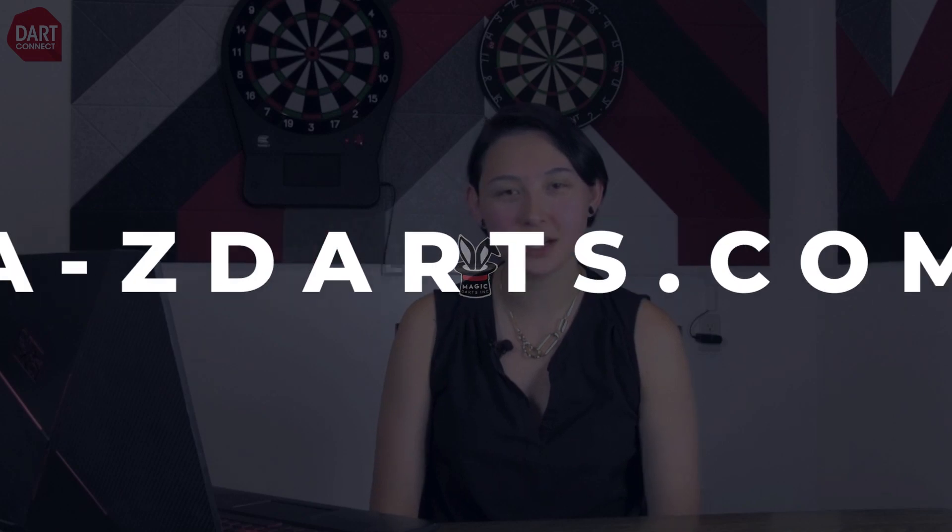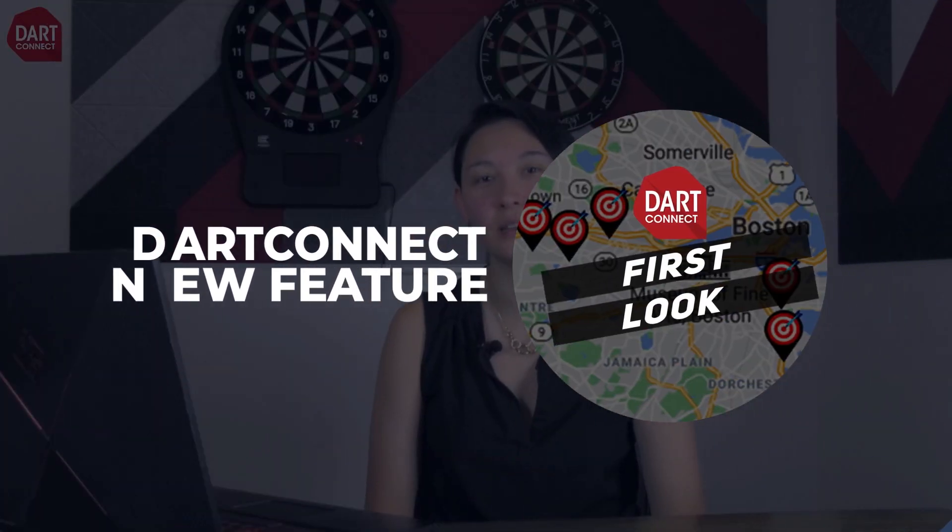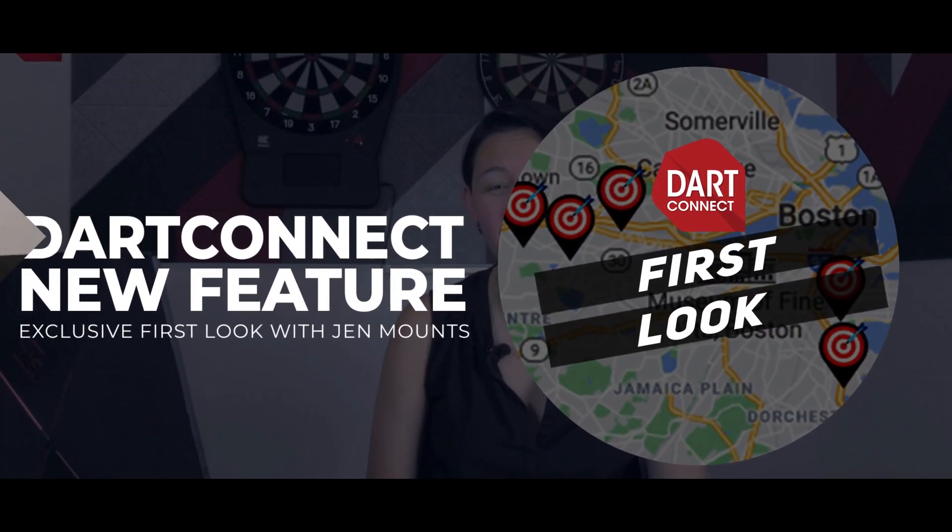Hey all you league organizers, are you excited for the fall darts season? I'm Jen Mounts with AtoZDarts.com and I've got an exclusive inside look into Dart Connect's newest feature that leagues, players, and sponsors are really going to love.